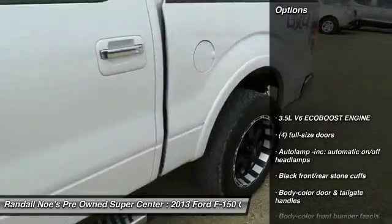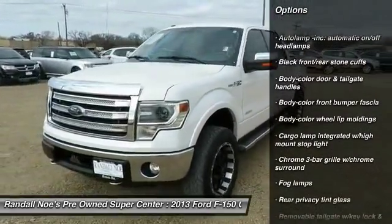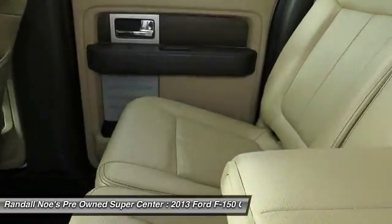Stability control. Cruise control. Auto dimming rear view mirror. PPO. Interior lighting kit. Compass. Fog lamps. Rear window defroster.